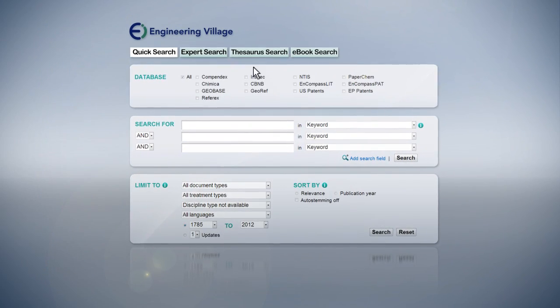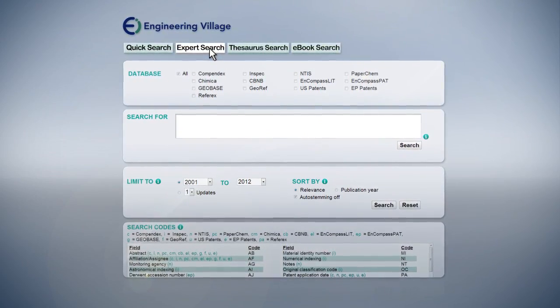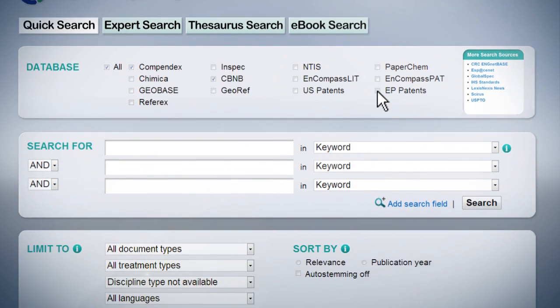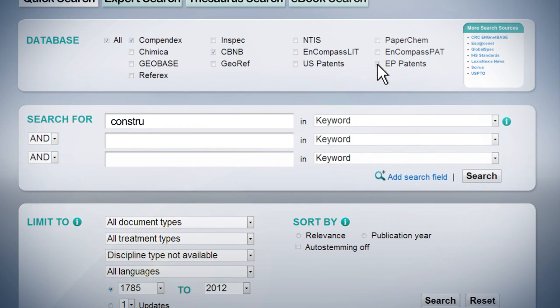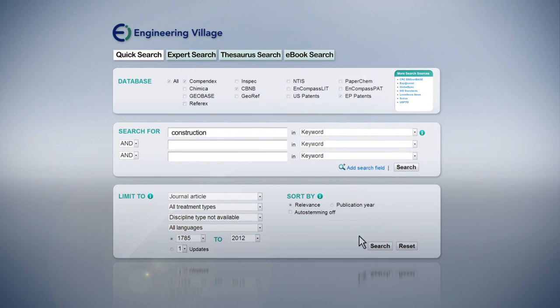With Engineering Village, you have access to several search options scaled to the way you want to work. QuickSearch provides you with great precision and lets you select among your institution's database subscriptions. Pick relevant terms for refining your search, and set limits and sort options.